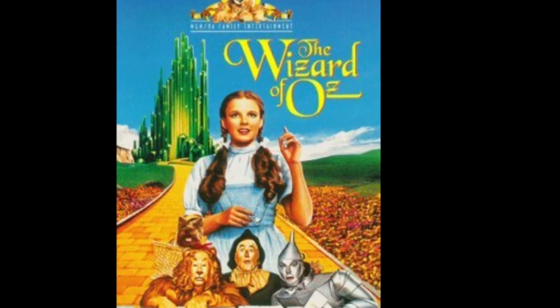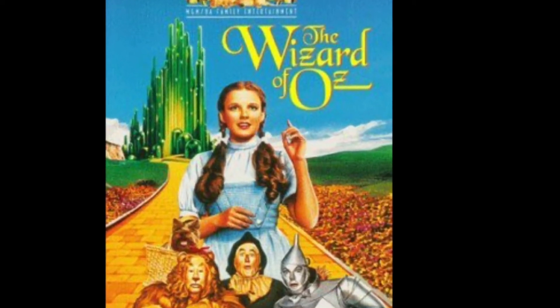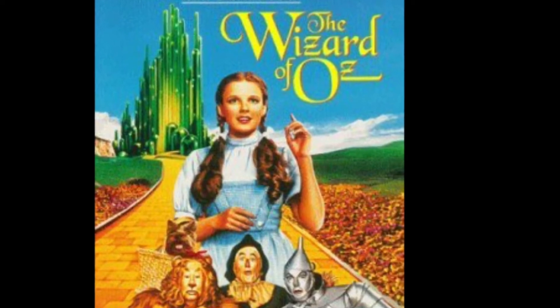Follow the yellow brick road. Follow the yellow brick road. Follow, follow, follow, follow, follow the yellow brick road.